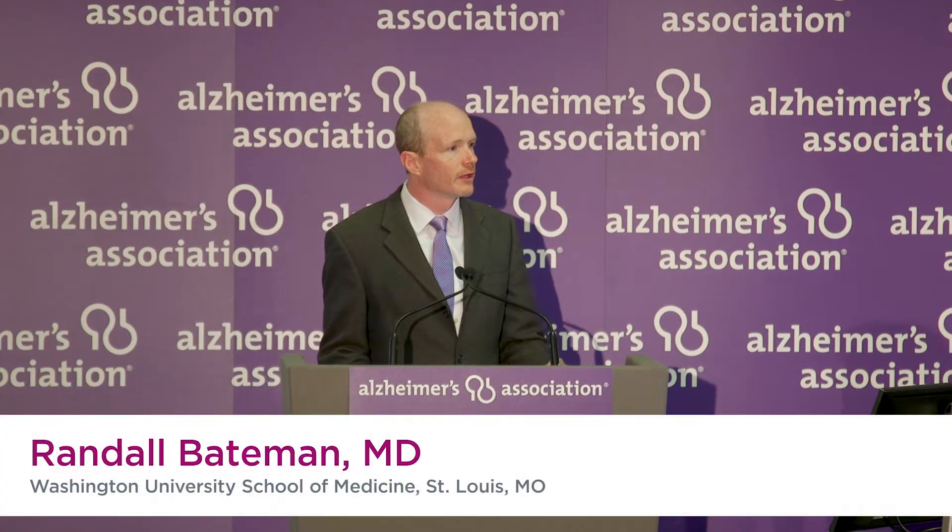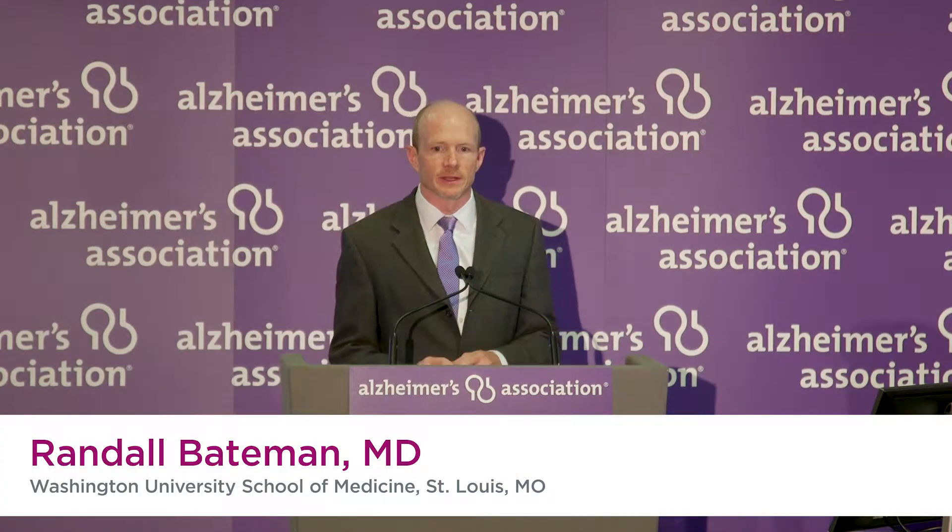The contributors to this study, which is focused on developing a simplified test to detect the kinds of amyloid plaques that Dr. Rabinovich just detailed, includes the National Institutes of Health, and importantly, the Alzheimer's Association through a Zenith grant, as well as additional support from foundations.